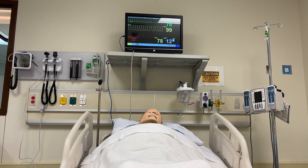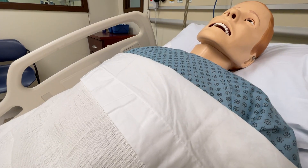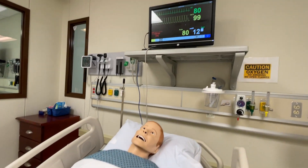This is one of our high fidelity mannequins — he's our SimMan 3G. As you can see, he can blink, he has chest rise and fall, and he actually has pulses that students can feel. He also has pulses down at his feet, pedal pulses.